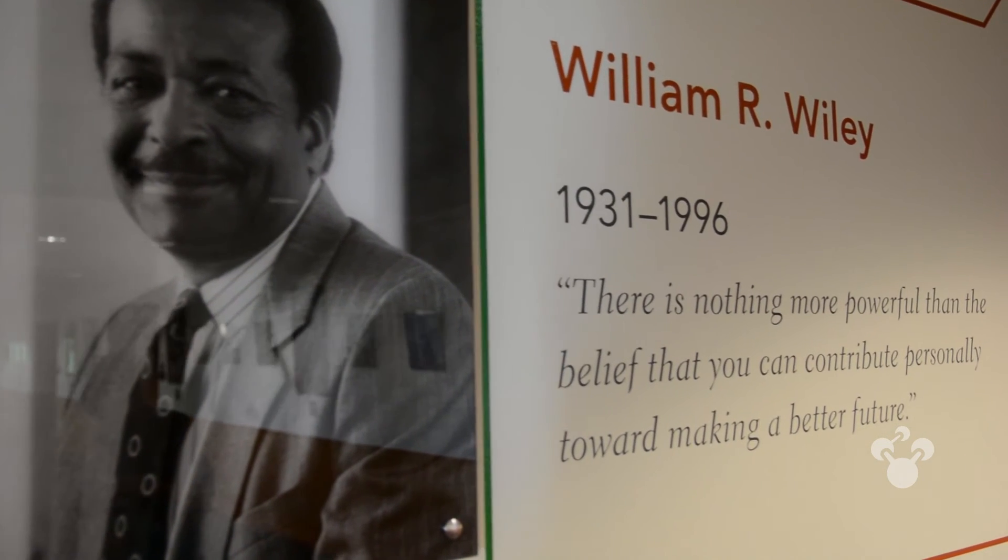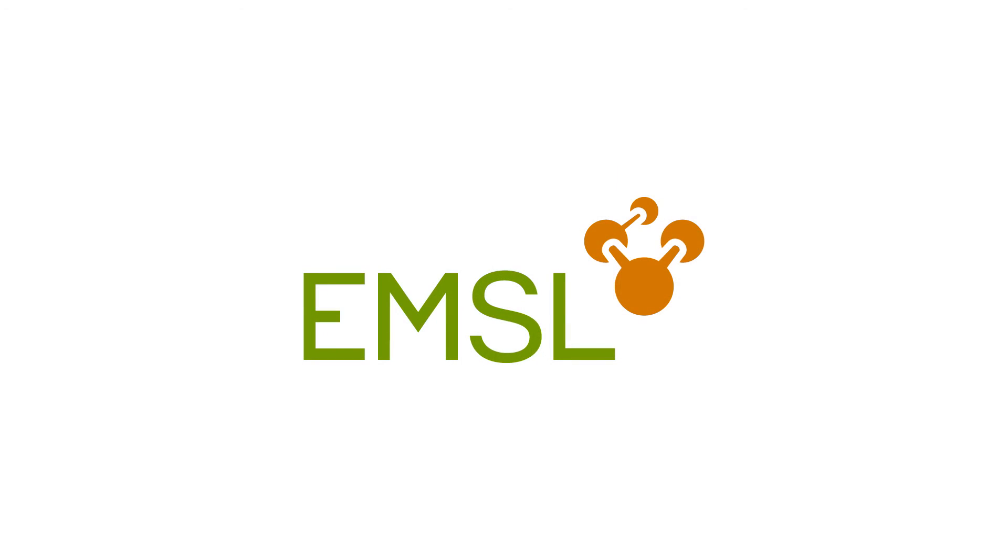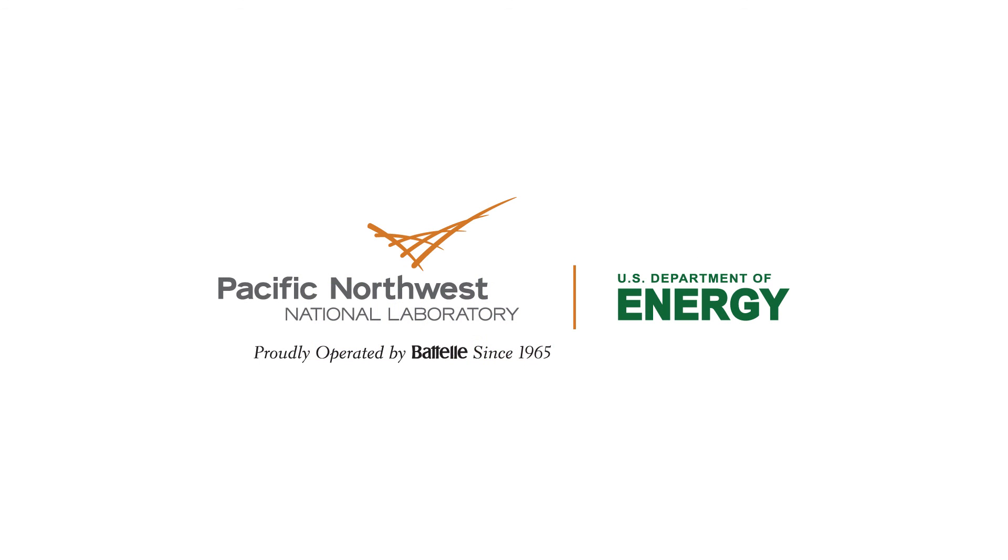Come to EMSL. Make a difference. EMSL. Make a difference. We hope to become more and more. We hope to learn more and more.